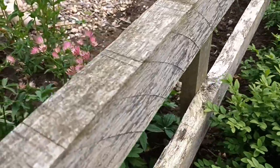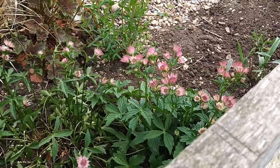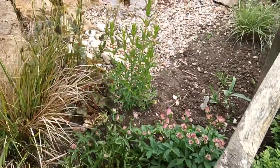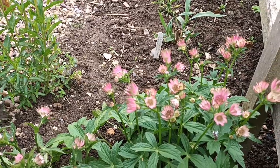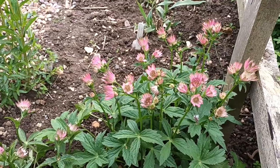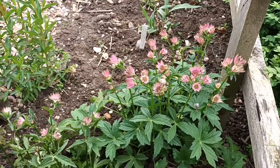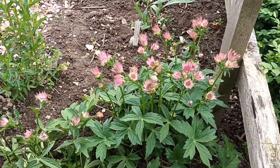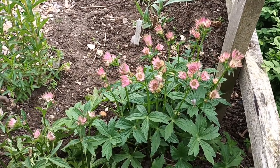This is another astrantia and this one's called 'Roma'. I really like this one — it's quite small and diminutive, with flower heads not as big as the ones I showed you earlier. The trouble with astrantias is they're very promiscuous and seed everywhere. The good thing about being promiscuous is we find new cultivars as a result. This one has a soft rose colour and it's sterile.